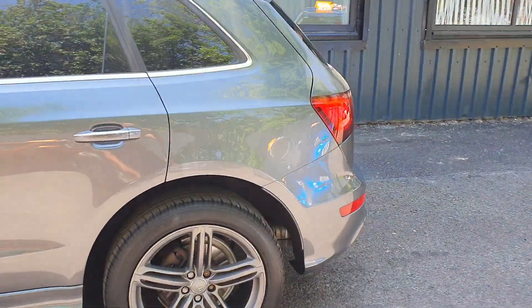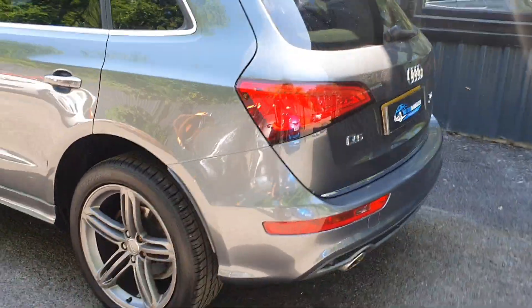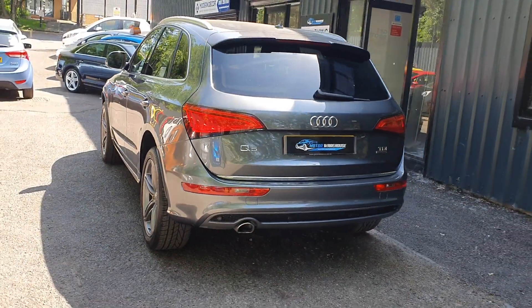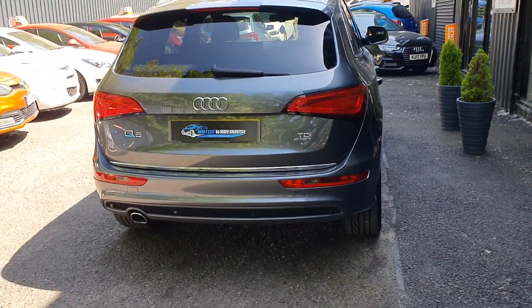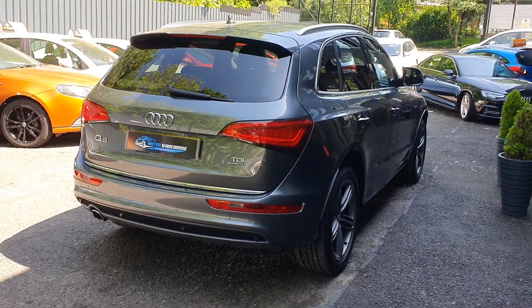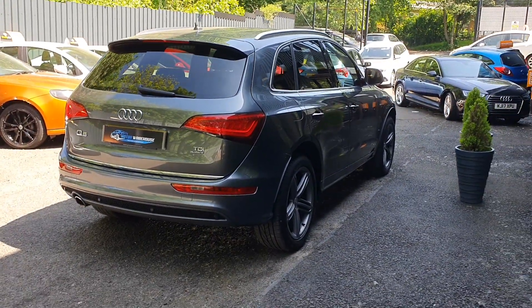Very clean, very well looked after by its previous keepers, with only one former keeper from new. This is a late 2015 65 plate model. Having done the checks on it, this vehicle is both ULEZ and clean air zone compliant, and it uses a Euro 6 diesel engine.